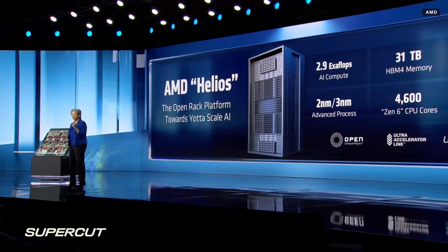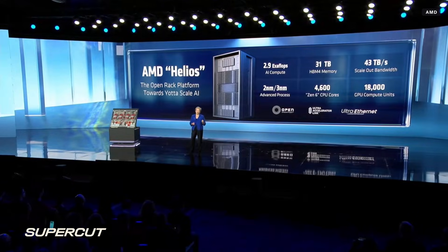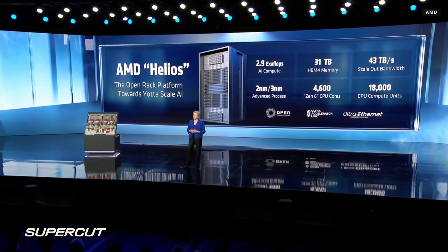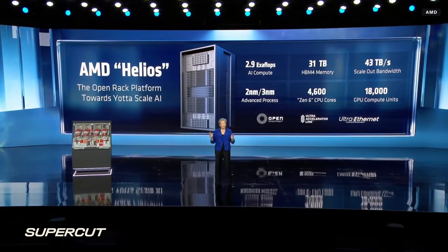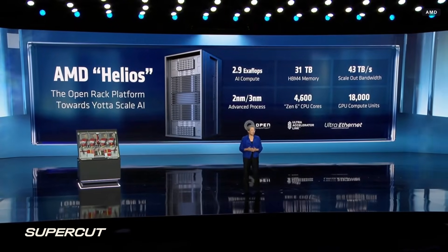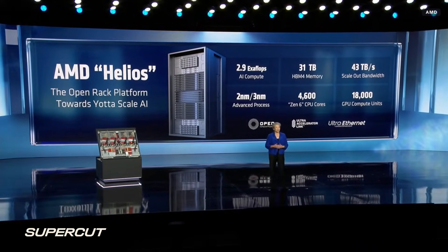Just to give you a sense of scale: each Helios rack has more than 18,000 CDNA 5 GPU compute units and more than 4,600 Zen 6 CPU cores, delivering up to 2.9 exaflops of performance. Each rack also includes 31 terabytes of HBM4 memory, an industry-leading 260 terabytes per second of scale-up bandwidth, and 43 terabytes per second of aggregate scale-out bandwidth to move data in and out incredibly fast.